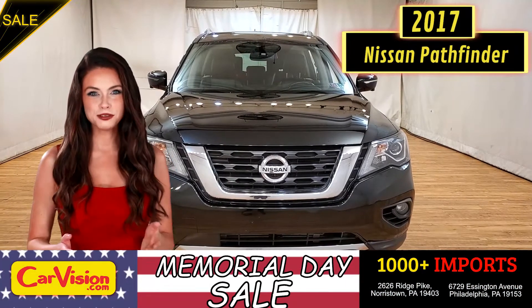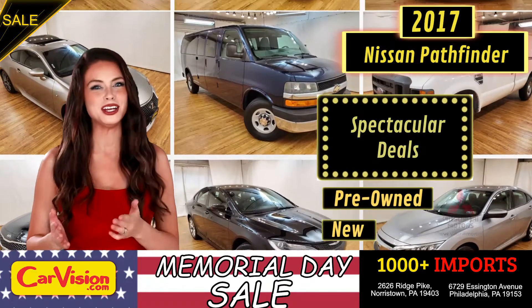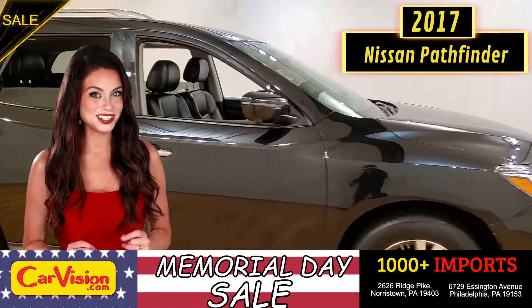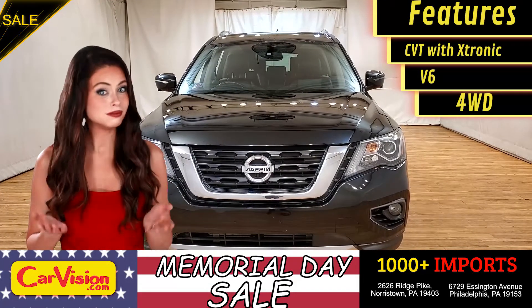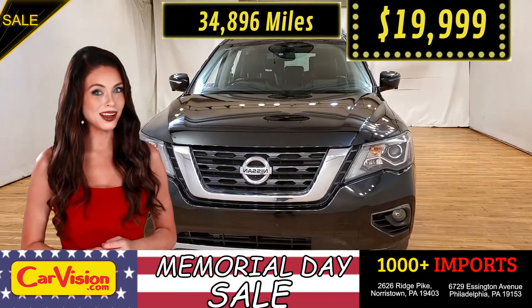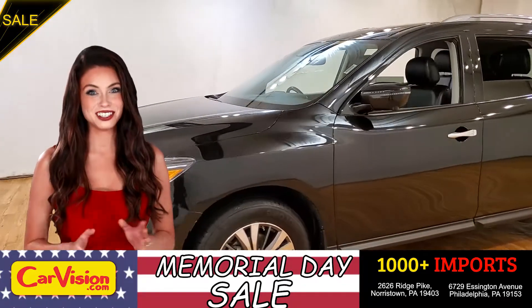Hey guys, this is Megan here with CarVision.com, where you'll find spectacular everyday deals on a thousand plus imports on pre-owned and new Mitsubishi vehicles. Today I'm going to show you a great addition to the CarVision family. This awesome ride comes with incredible features, and the best part — the right miles and an unbeatable price. What a deal! So let me show you some of the great features of this vehicle.